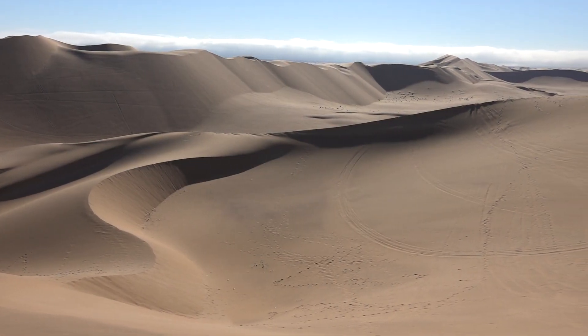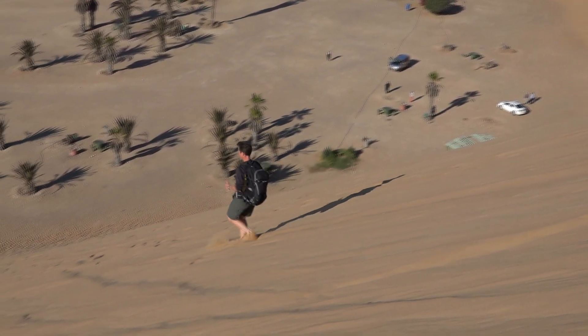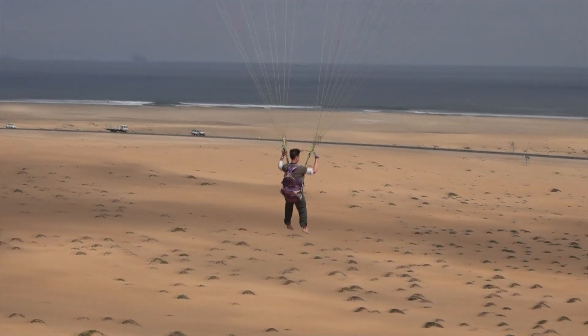The dune landscape surrounding Swakopmund is truly unique and offers various opportunities for exploration. The strong onshore winds make it an ideal destination for paragliding, even for beginners.